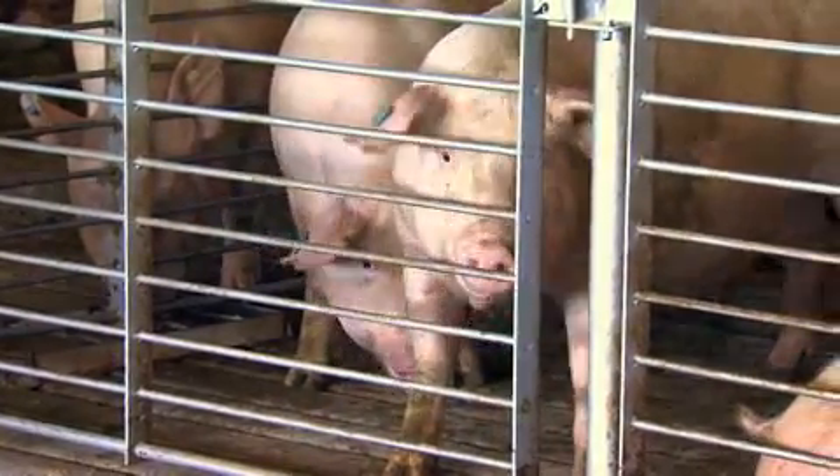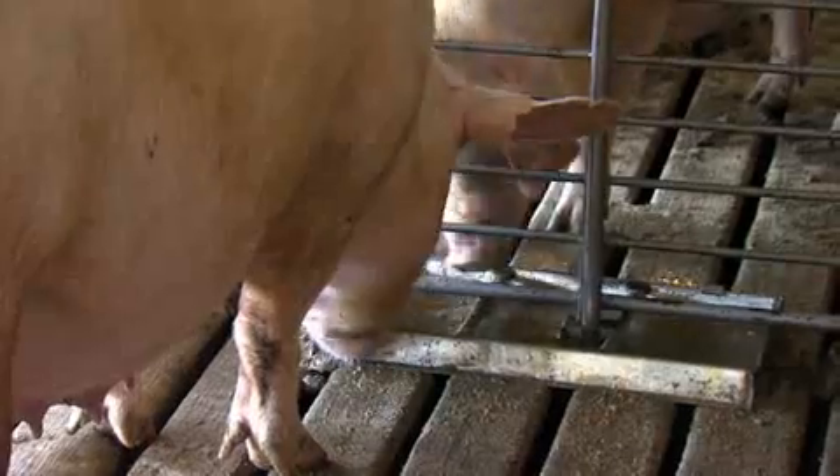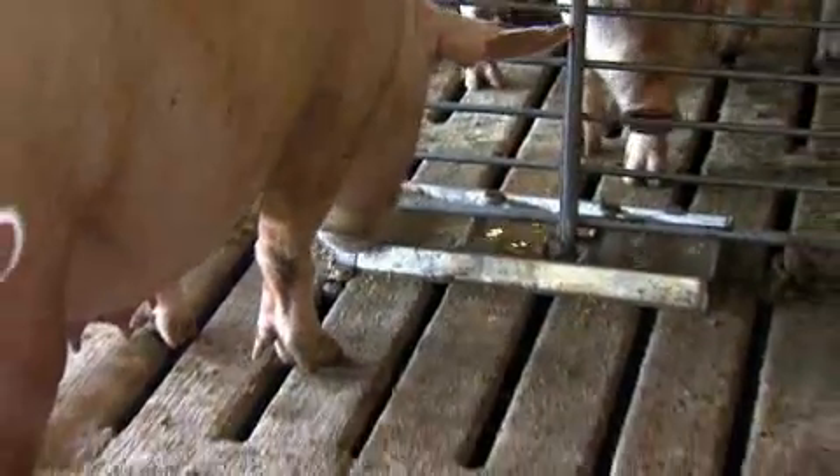Animals typically will produce enough manure to fertilize enough land to raise enough food for the animals. And so if we handle it properly and we don't let any of it seep away, we can make sure that we're as efficient as we can be.